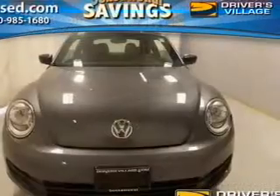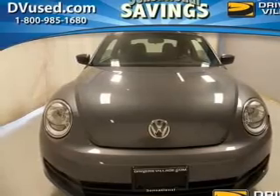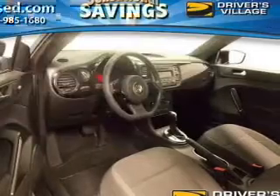Power door locks, power windows, cruise control, an AM-FM stereo with a CD player, power mirrors, an alarm system, power steering. If safety is a high priority, rest assured knowing these top safety components are included.